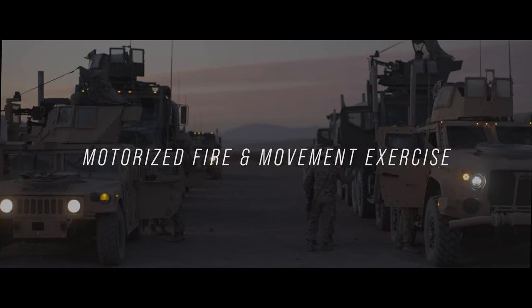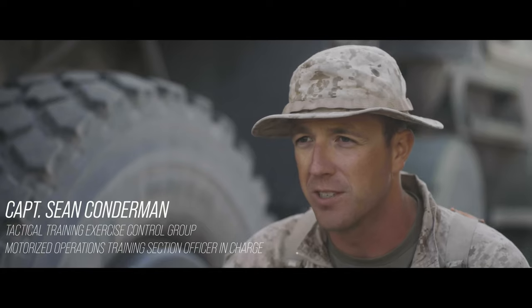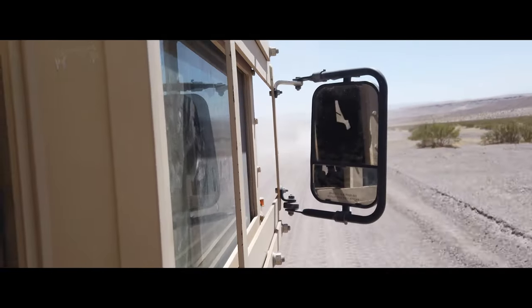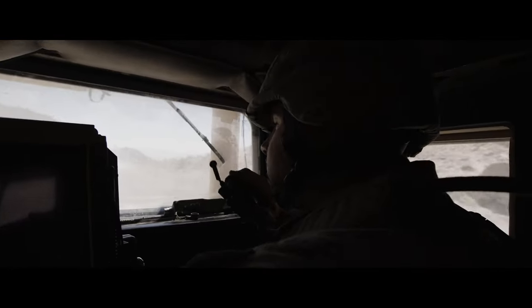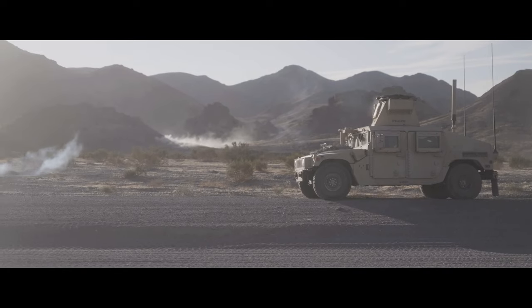Today we're conducting what's called MIFME, or the Motorized Fire and Movement Exercise. We're taking Tactical Logistics Convoys and putting them through an unblocked ambush just to see what their immediate action drill is, and then we're going to tell them if that drill is effective or not effective.